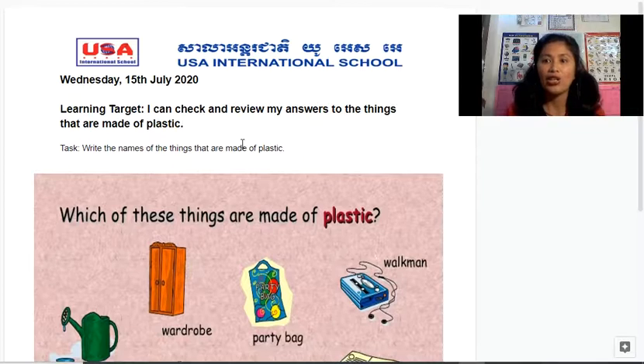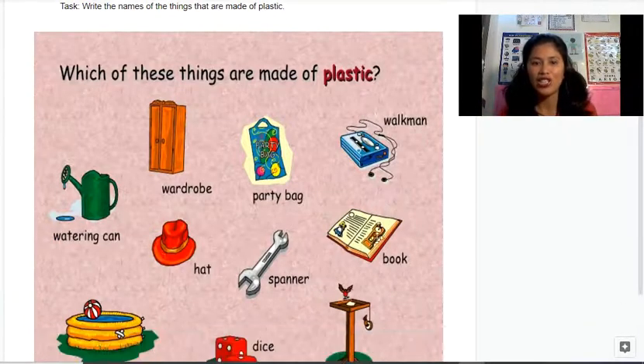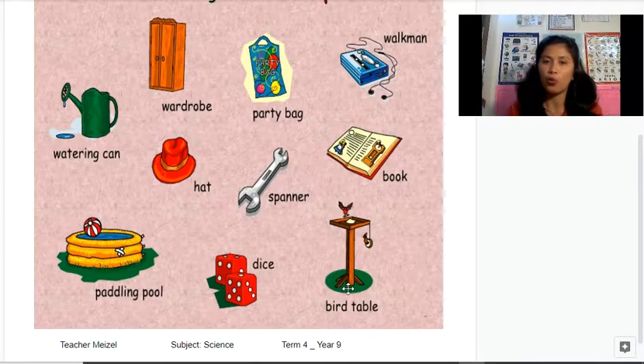Yesterday's task was just to circle the items, but today you're going to name or write — or type — the names of things that are made of plastic. So we have here: the watering can, a wardrobe, a party bag, a Walkman (this was long ago where they put tape in it and listened to music), the hat, spanner, a book, a paddling pool, a dice, and a bird table.